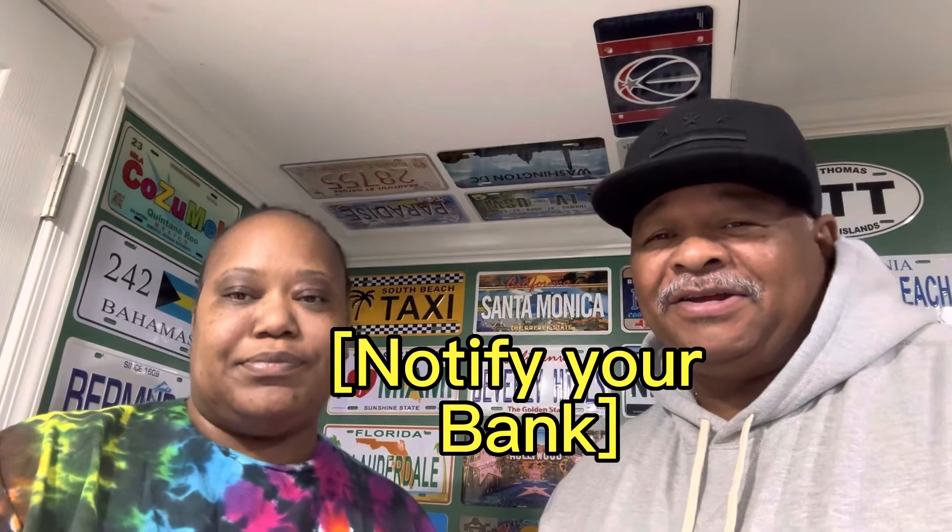Notify your bank. Make sure you notify your bank and let them know that you're going to be going out of the country. So that way, if something happened to your credit card while you're out of the country, they will be able to look into it and straighten it out for you. Make sure you notify the bank before you go.